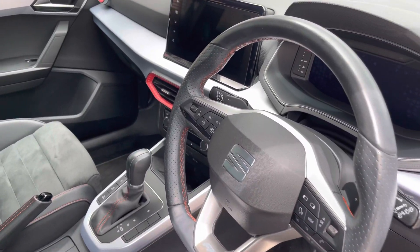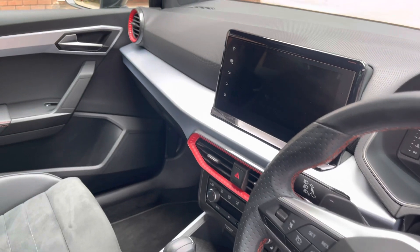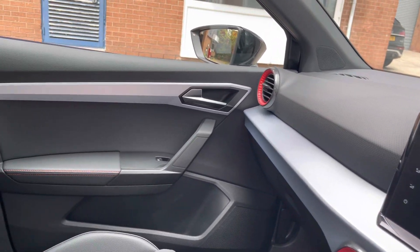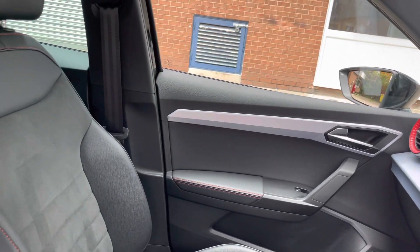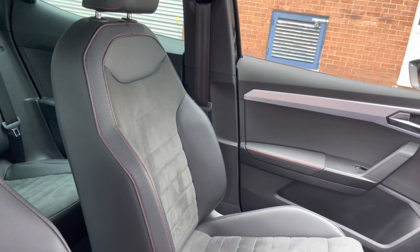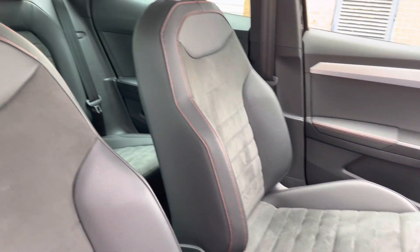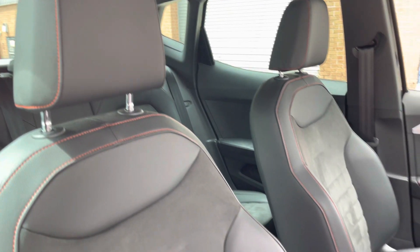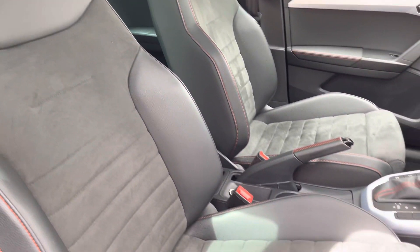Into the front now and we can take a look at the really nice looking dash presented in this vehicle. The car does come with the interior chrome pack. Moving round, we can see the front sport seats that do provide for a really fantastic driving experience.